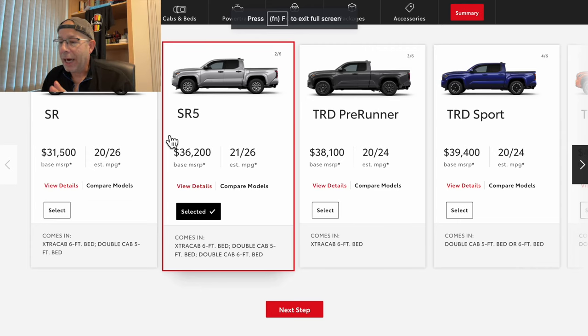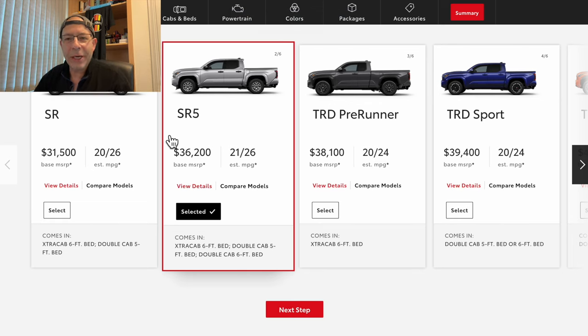Today we're going to build the next one in the round of trucks, and that is going to be the SR5. I've got the screen up in front of me — this is the 2024 SR5, and the base MSRP is $36,200.